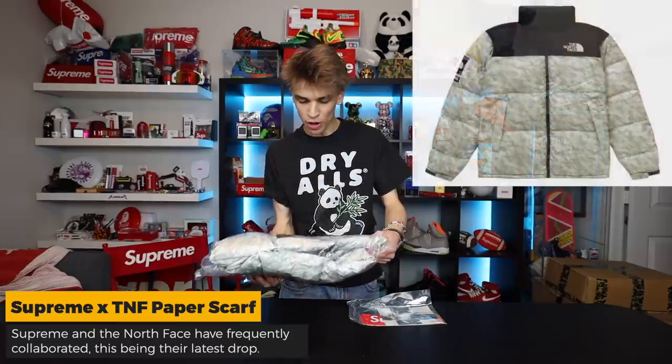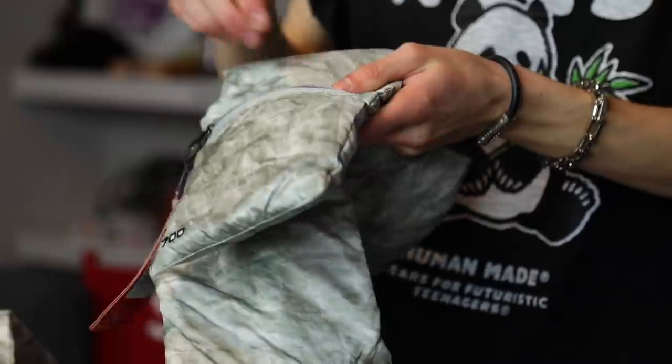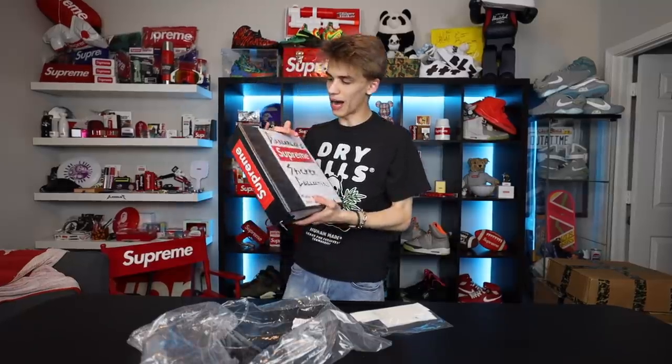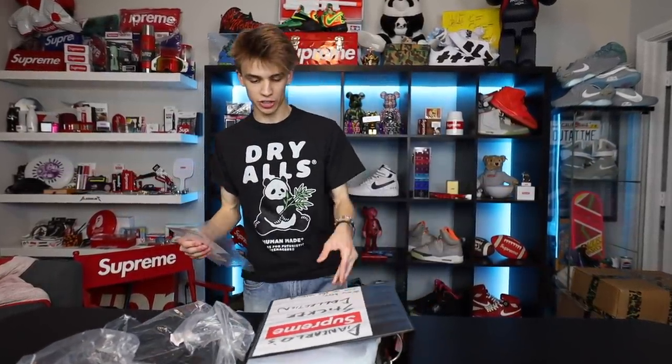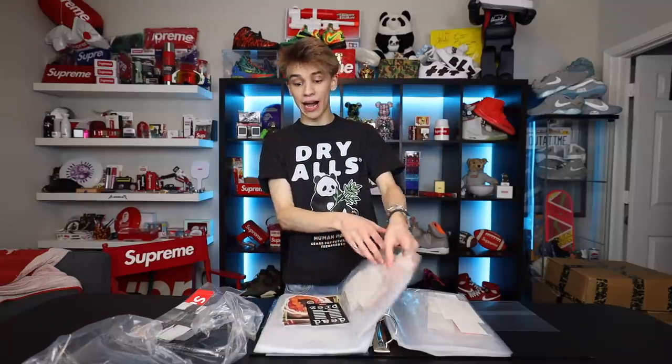Next up - I didn't actually get to show this off back when Supreme was doing their releases because I kind of fell off on Supreme. They haven't been dropping a lot of stuff that's been my taste, and I was honestly pretty bummed I didn't get the paper Nupsy - the newest Supreme North Face collaboration. This is the scarf, and I'm gonna keep this for myself. It's got the paper look on it and it has a little zip pocket, which for a scarf I think is a really nice and unique feature.